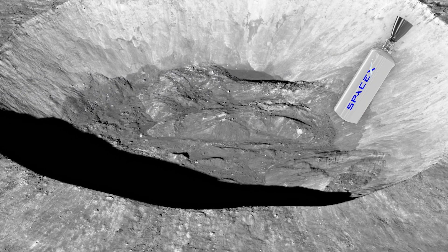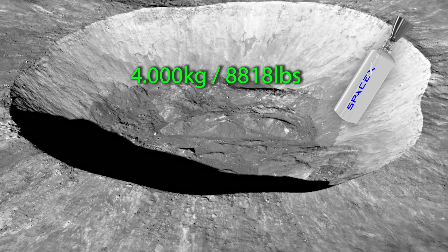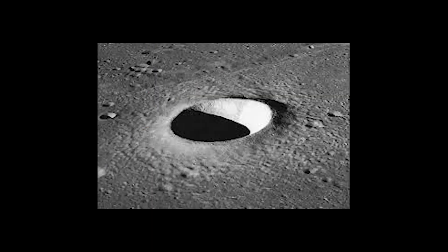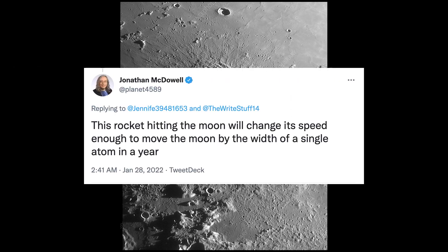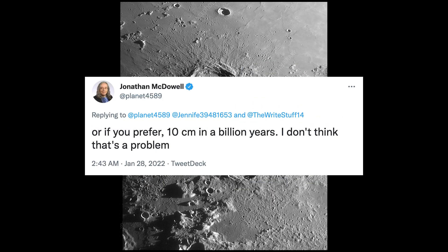Now, will this collision have any effect on the moon? No, not at all. Even though the empty second stage of a Falcon 9 rocket has four metric tons of mass hitting the lunar surface at 2.5 kilometers per second, that won't be enough to make a noticeable difference. As per McDowell's own words, this piece of rocket hitting the moon will change its speed enough to move the moon by the width of a single atom in a year, which equals 10 centimeters or around 4 inches in 1 billion years — so definitely not a point of concern.